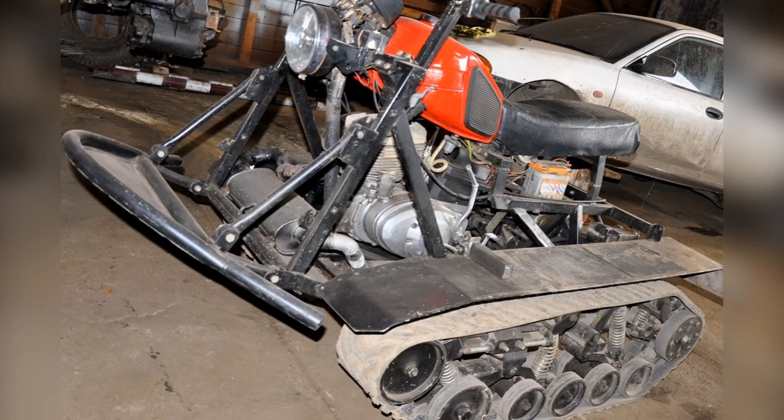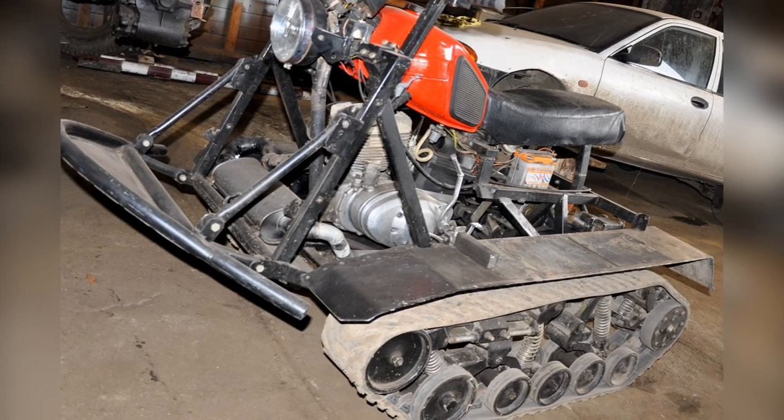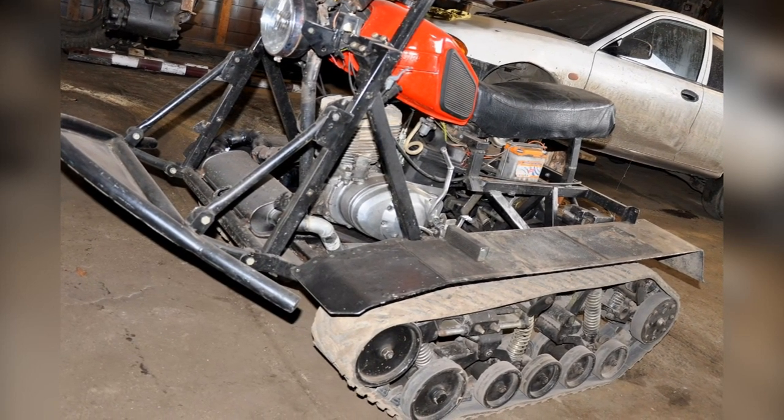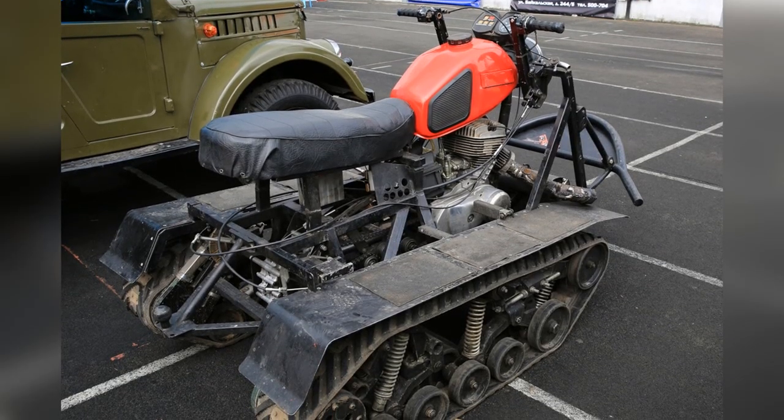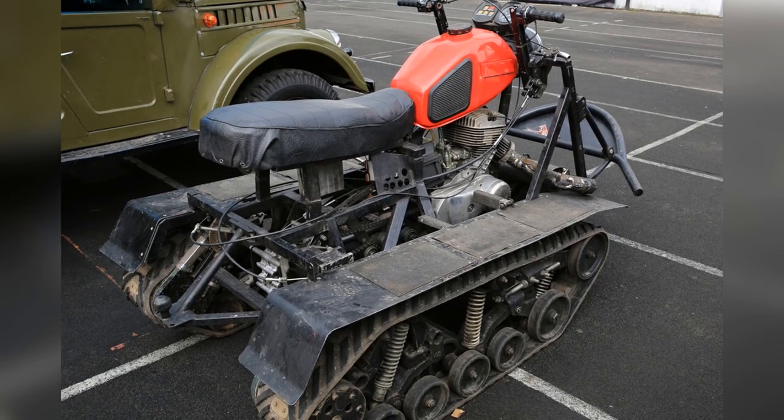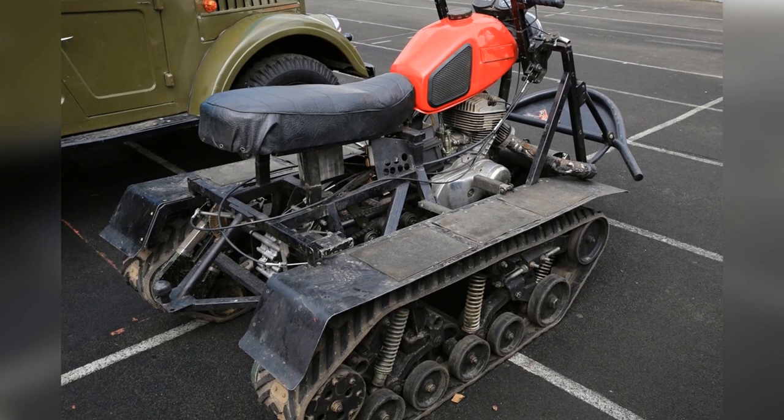At the same time, there is no load on the hands — they will not get tired, as on wheeled ATVs without power steering. This all-terrain vehicle has already managed to participate in real off-road conditions, where it showed itself quite well.